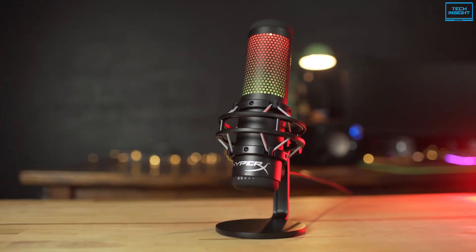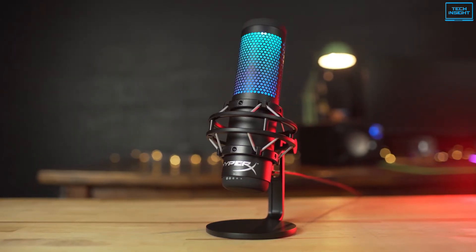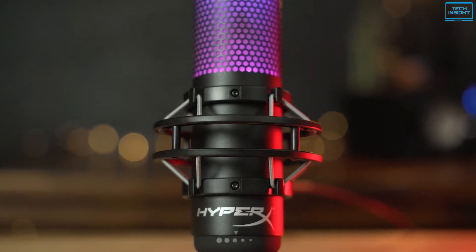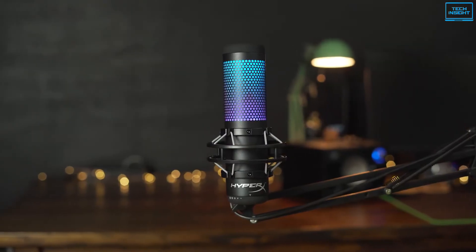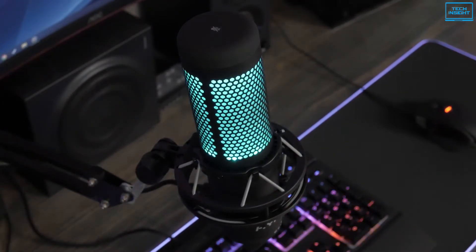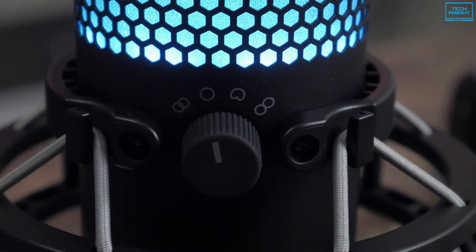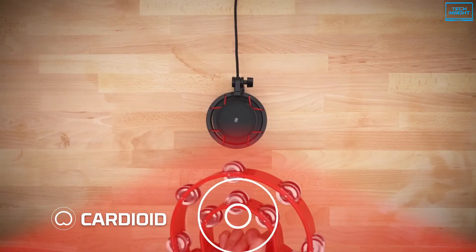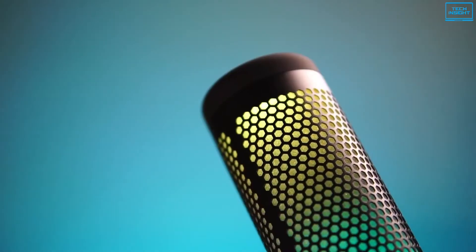To outshine its rivals, HyperX rolled out its most fascinating microphone named the HyperX Quadcast S, which redefines your experience of using a microphone for streaming. It features a sleek and compact design topped with a black finish to make it look elegant and stunning. It also comes with customizable RGB lighting with dynamic effects to let you personalize the appearance of your microphone. This microphone features a total of four selectable polar patterns including stereo, omnidirectional, cardioid, and bidirectional, which makes it more functional and versatile than the rest.